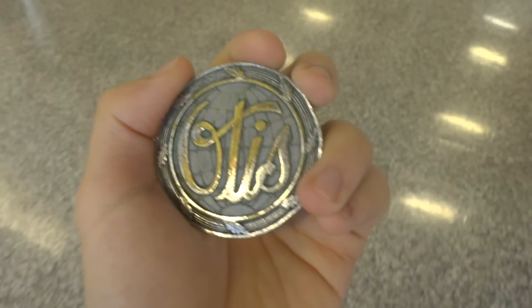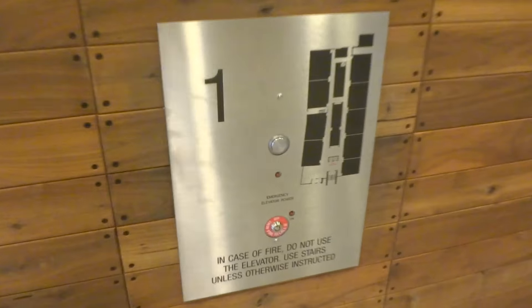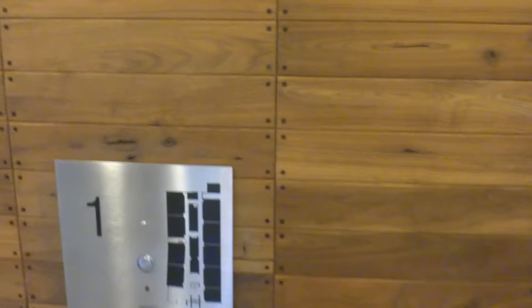Here we come to the elevators at the business classroom at University of Houston. Schindler 400A elevators. Oh, this looks nice for a Schindler 400A.